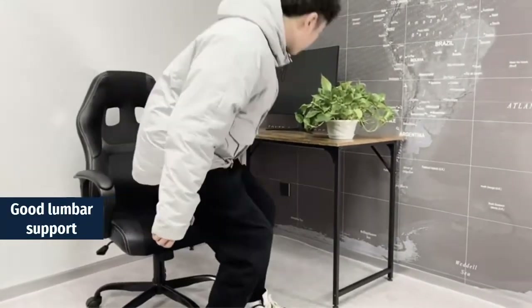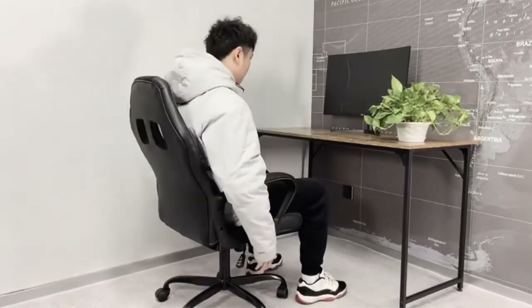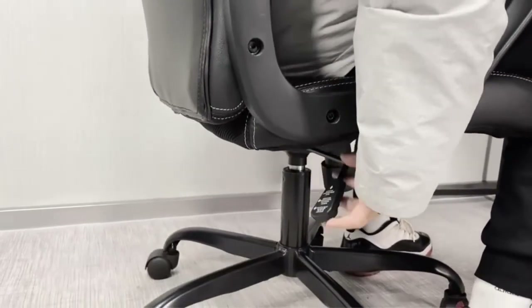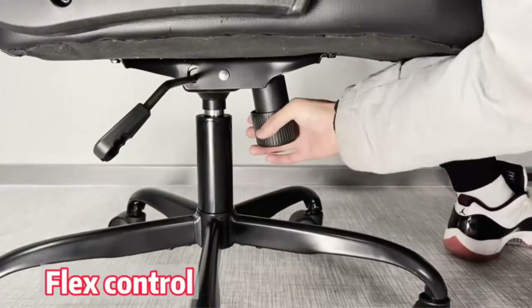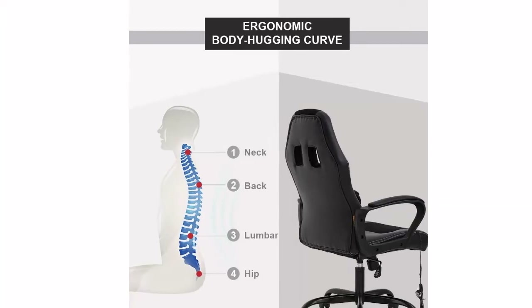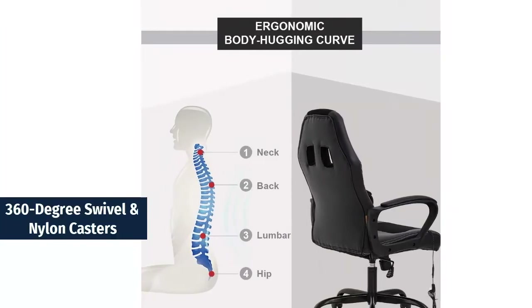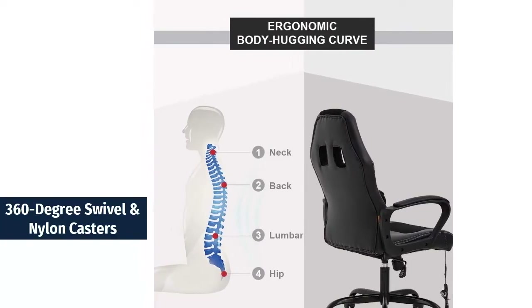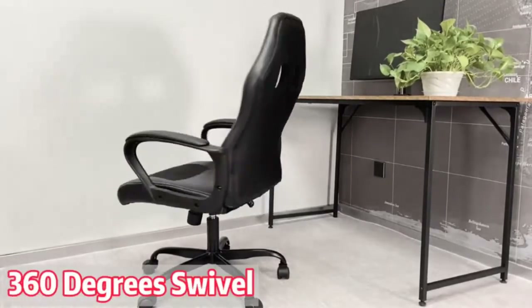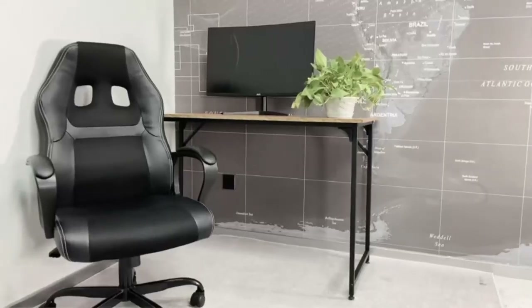Ergonomic lumbar support — designed with human-oriented ergonomic construction for a comfortable sitting experience. A tilt tension knob under the chair makes it easier or harder to rock back, depending on which way you turn the knob. Features 360-degree swivel and nylon casters. Bifma certified, making it more reliable and sturdy. This desk chair includes a weight limit of 250 pounds.